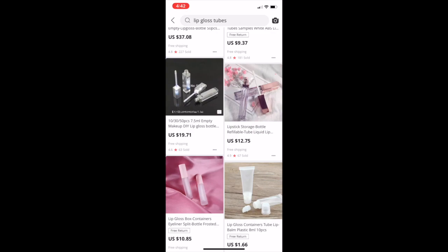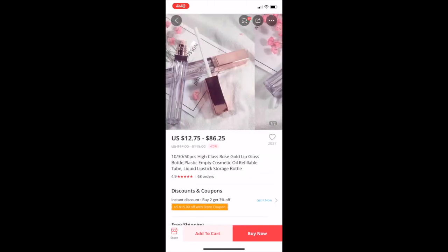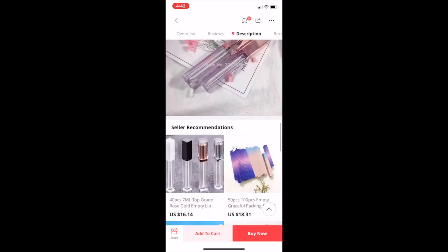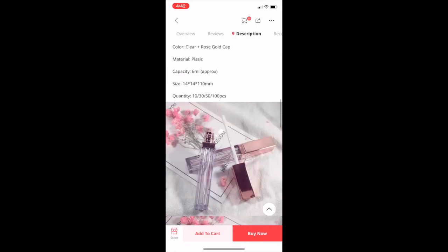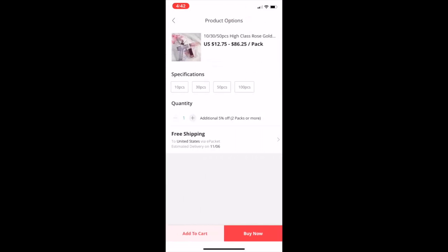If you guys don't mind the price, it's okay to buy expensive lip gloss tubes — you just have to make sure you charge higher to cover that cost. These other ones are pretty too; I have not seen these before. I was tempted to get those, but I decided not to even though they're really pretty.